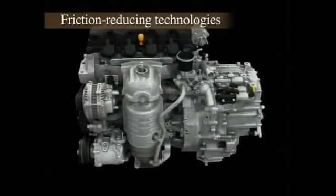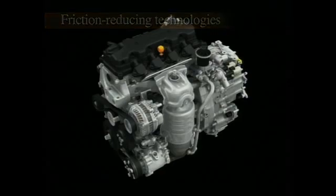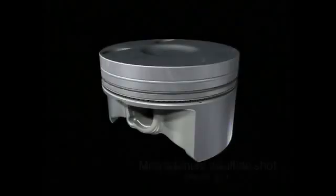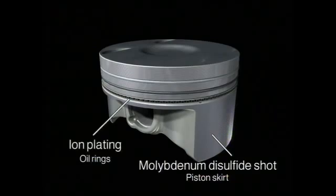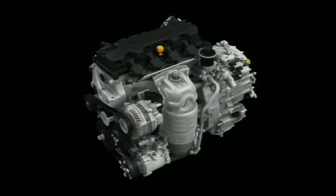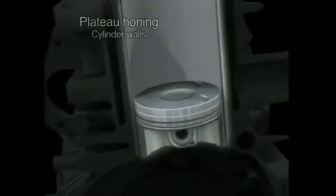In pursuit of even higher fuel economy, the new 1.8-liter iVTEC engine also incorporates the latest friction-reducing technologies. The piston skirts are coated with the solid lubricant molybdenum disulfide, while an ion plating process is used on the oil rings to ensure reduced friction. Plateau honing of the cylinders results in a smoother surface and improved oil film retention. The result is a 10% reduction in friction.